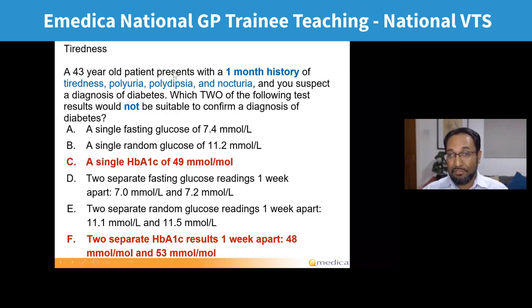The key features here are that the patient has had a one month history with classical diabetic symptoms: tiredness, polyuria, polydipsia, and nocturia. The question asks which two results wouldn't allow you to confirm a diagnosis. If someone has typical symptoms of diabetes, a single fasting glucose or single random glucose above the threshold is enough to diagnose. Similarly, two abnormal readings would still be enough to confirm a diagnosis.